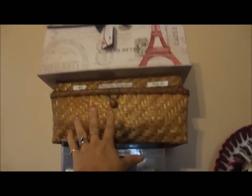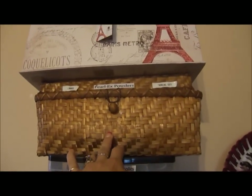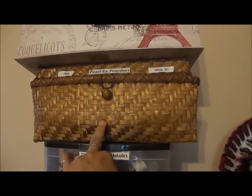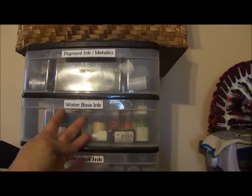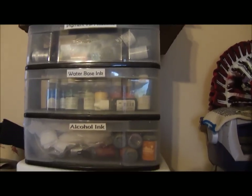Those are flowers that people have gifted me in swaps and such. And this is my Pearl X, my Luminaria, my Twinkling H2O — all in here. These are all my inks: my pigment inks, my water-based inks, my alcohol inks.